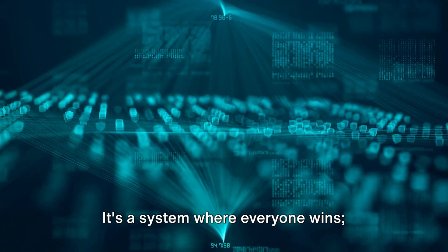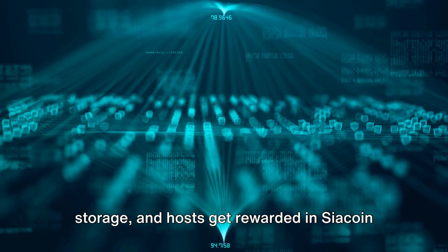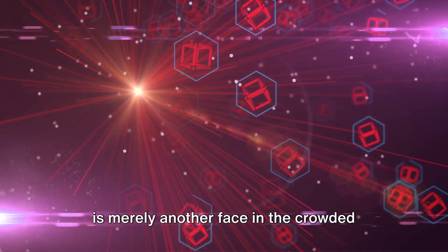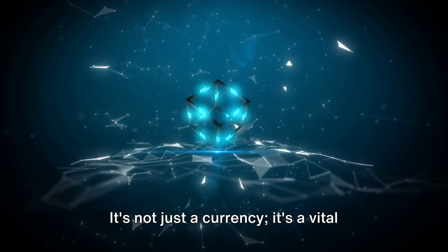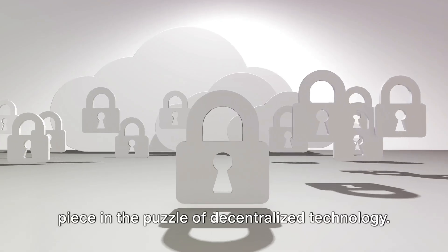It's the lifeblood of a network where individuals can rent out their unused storage space to those who need it. It's a system where everyone wins — renters get secure, cost-effective storage, and hosts get rewarded in Sia Coin for providing it. But there's a common myth that Sia Coin is merely another face in the crowded world of cryptocurrencies with no real-world application. That's far from the truth. It's not just a currency — it's a vital piece in the puzzle of decentralized technology.